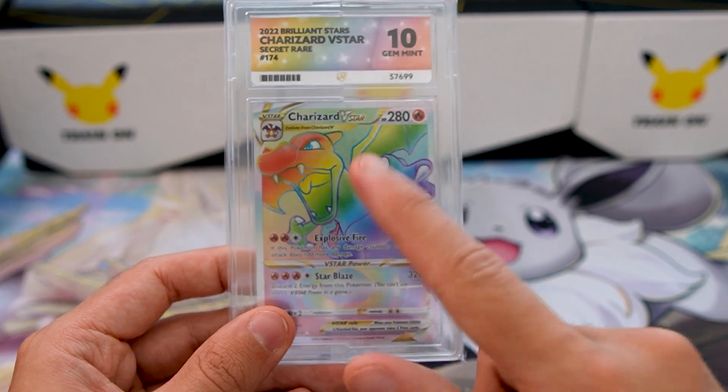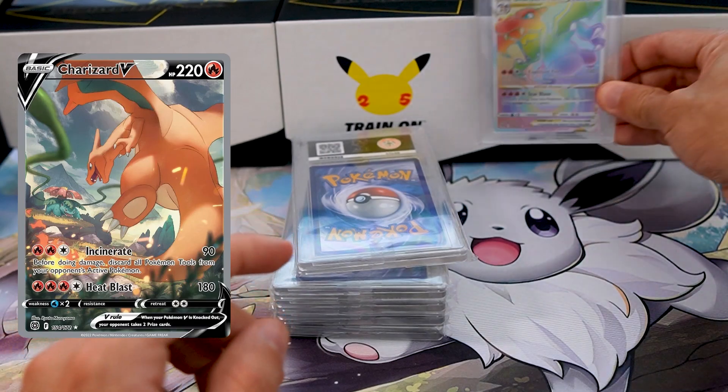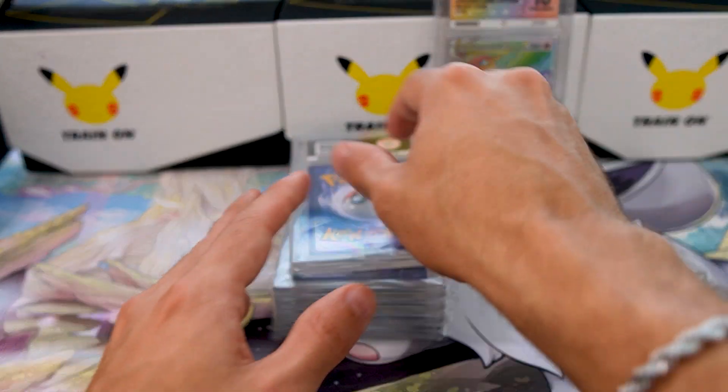I actually sent this off for grading because I wanted to use the money to buy the Charizard alternate art — the one I really wanted to pack. We'll pop this back here and move on to the next card.